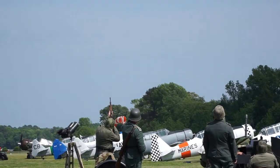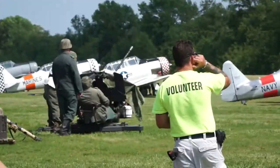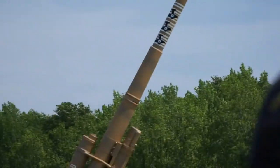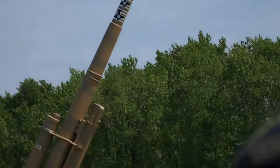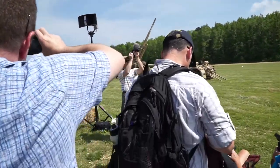Our Battle of Britain flight today — our de Havilland Mosquito forming up with our Hawker Hurricane. And you just can't keep those Germans down.